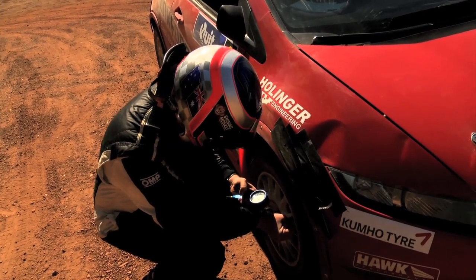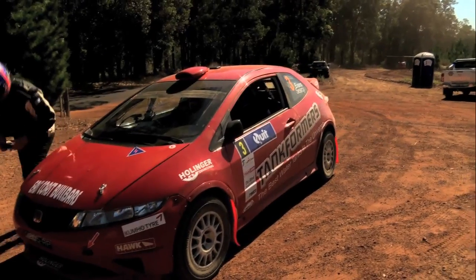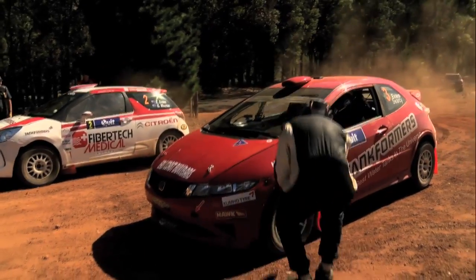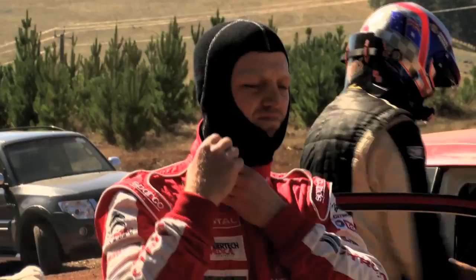Amongst everything that can make or break a rally team weekend, tyres play an important part. Dean Herridge is at the start of SS15 Ellis, checking the difference in tyre wear between two and four wheel drive.